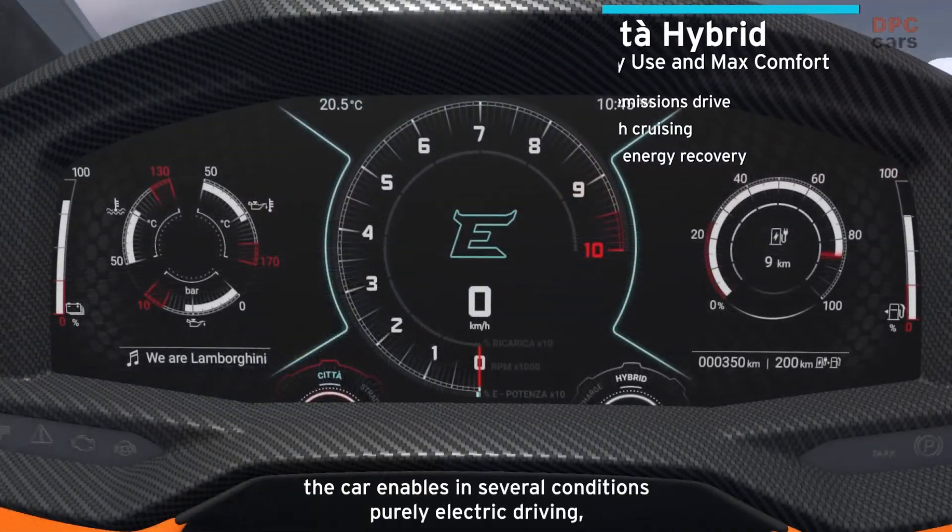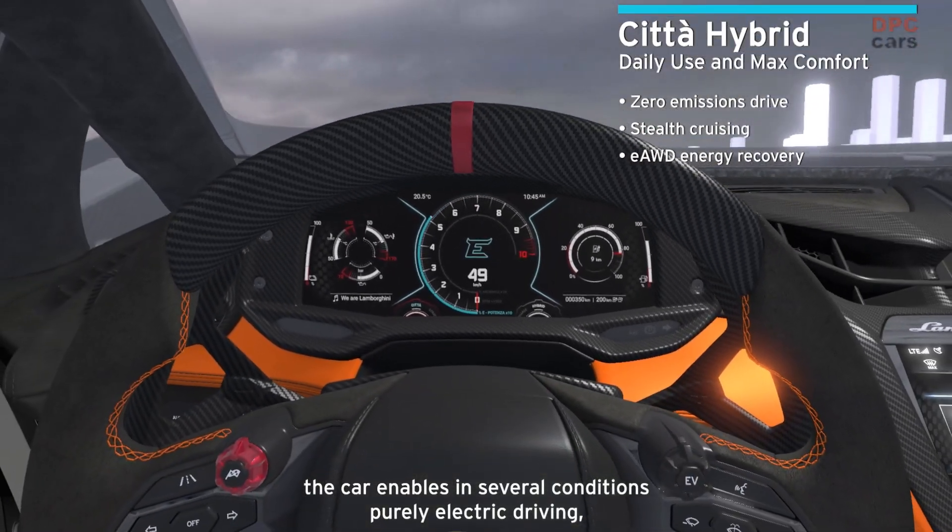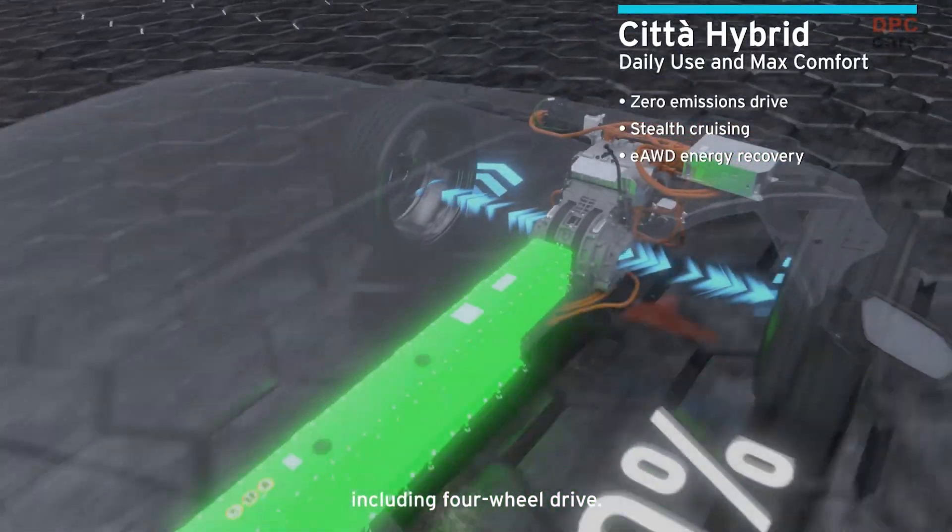For instance, in Città, the car enables really in several conditions purely electric driving, including four-wheel drive.